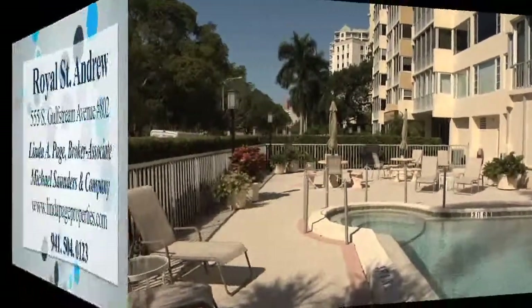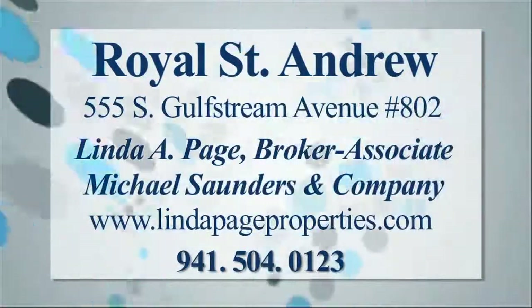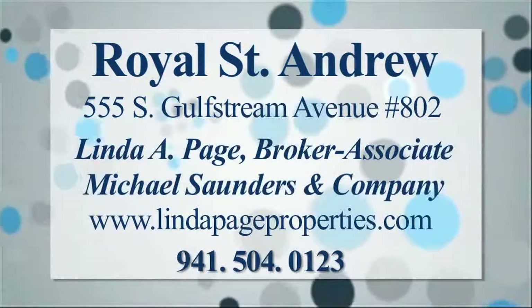This home at Royal St. Andrews is offered for $849,000 by Linda A. Page at Michael Saunders & Company.